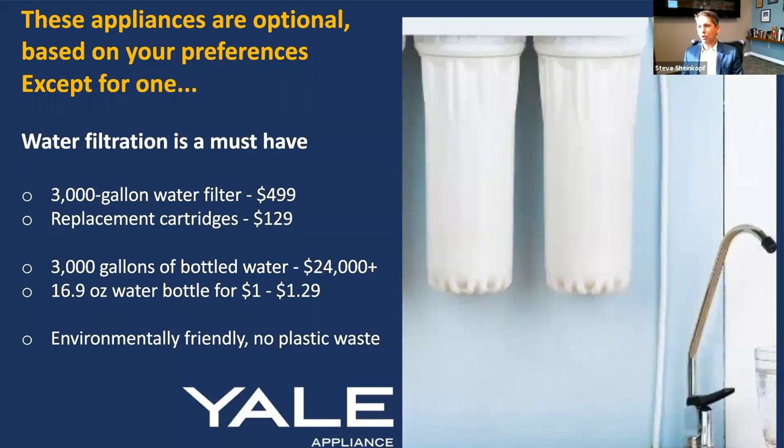Water filtration is something you should do because it works on so many levels. I have a water filter I paid $500 for and replace the cartridge at $129 — that's 3,000 gallons for basically $500. I picked up this water bottle from the showroom. Cost a dollar. There are roughly eight of these to every gallon, so that's about $8 a gallon. Even at 50 cents, that's $24,000 in bottled water for 3,000 gallons. Think about your family — that's a significant expense. And we're not even talking about the landfill and the plastic consequences.